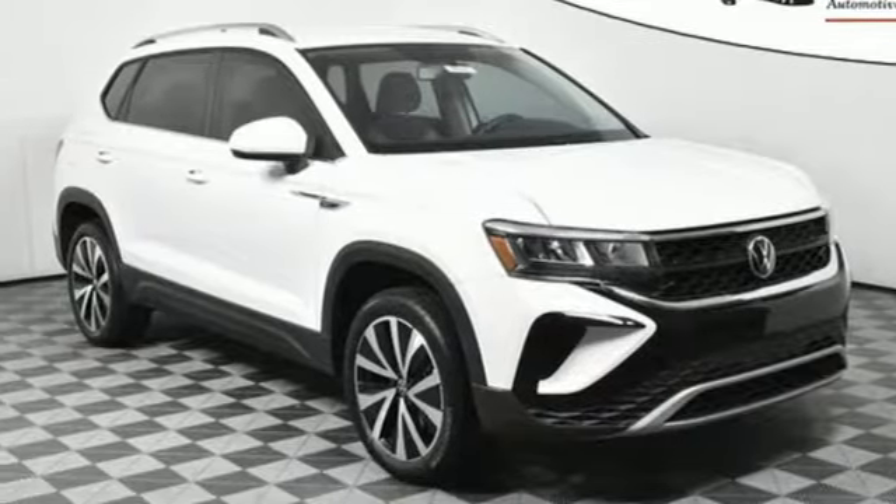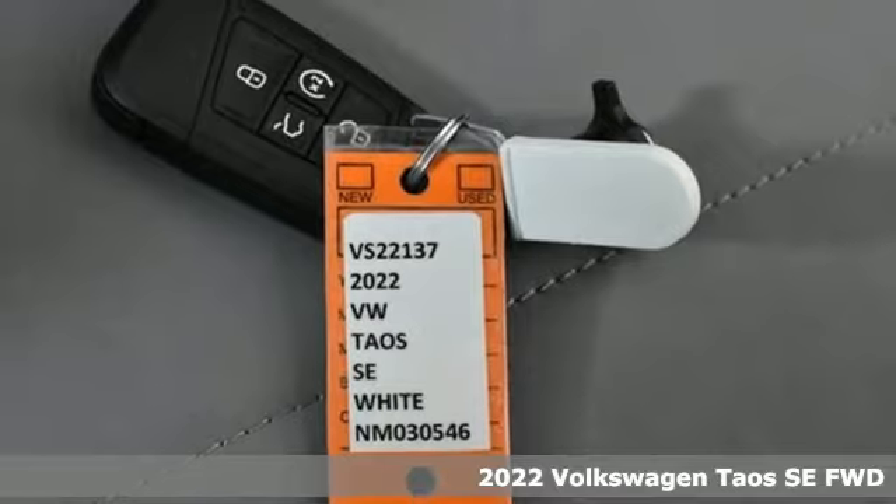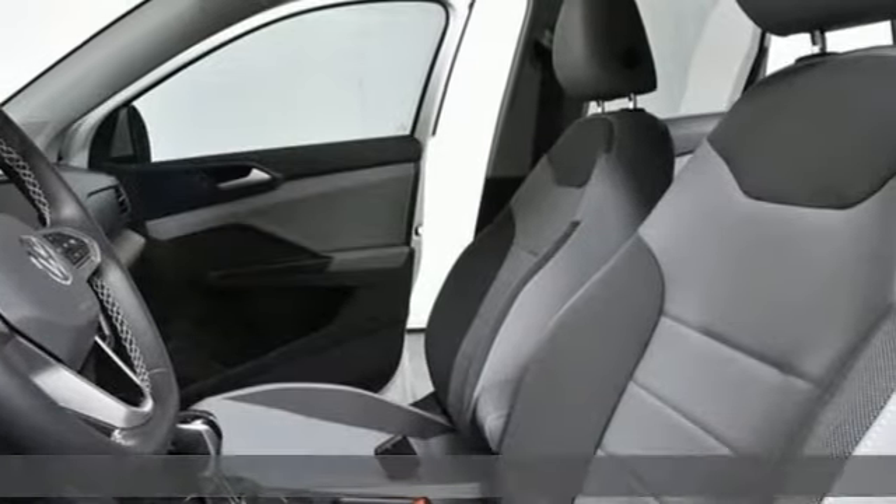Here's a new 2022 Volkswagen Taos. Volkswagen, where safety and performance come standard. It comes with the features you need, and better yet, want.